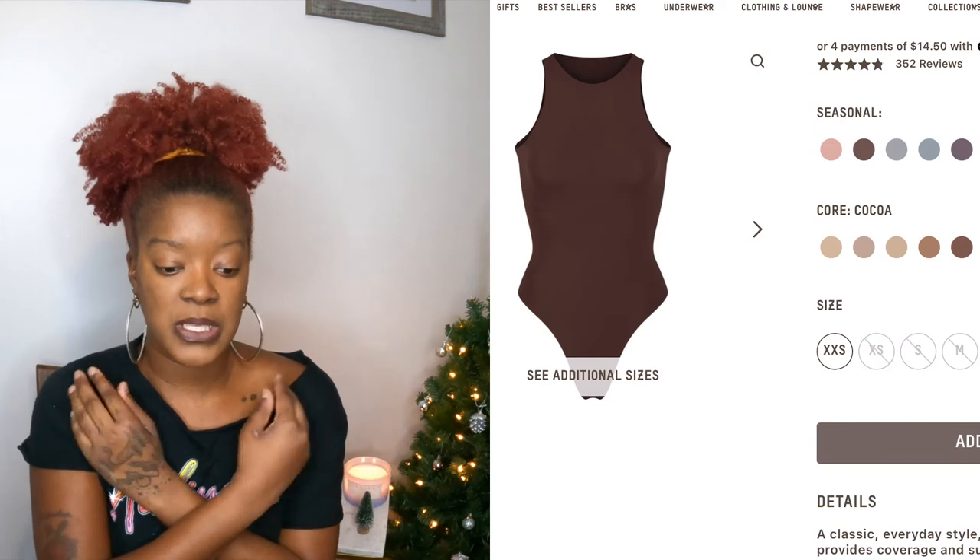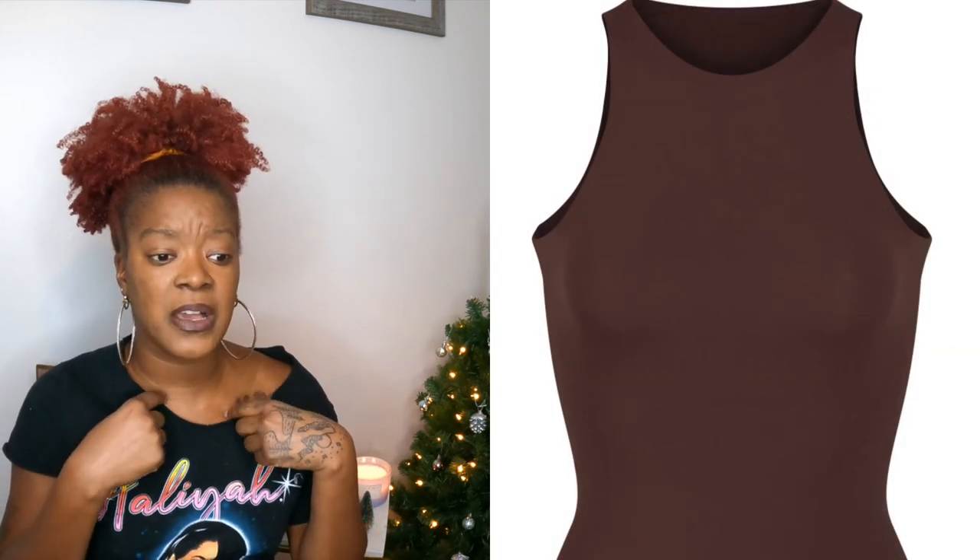Now the bodysuit was bomb! I had the cocoa colored bodysuit — sleeveless, with a slight high neck, and it was double lined. I got it in medium and it fit me to perfection. Comparing it to Naked Wardrobe bodysuits, I definitely noticed compression — it actually sucked me in more than any Naked Wardrobe bodysuit I have. If it goes on sale I will get it again.